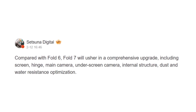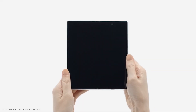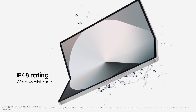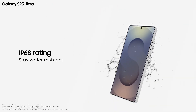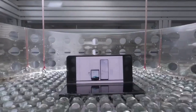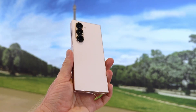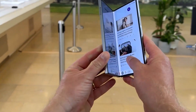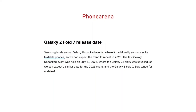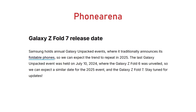Foldable phones don't offer the same level of protection against dust and water as conventional phones. The Galaxy Z Fold 6, for instance, features an IP48 dust and water resistance rating, whereas the Galaxy S25 Ultra comes with an IP68 rating. Apparently, the Fold 7 will feature some dust and water resistance optimizations, although it's not clear whether that points to a higher IP rating. The Fold 7 will allegedly also feature a new main camera, after keeping the same 50-megapixel primary unit for three years. According to multiple sources, including Phone Arena, Samsung is expected to unveil the Galaxy Z Fold 7 in July 2025 during their annual Galaxy Unpacked event, following their traditional summer release cycle for foldable devices.